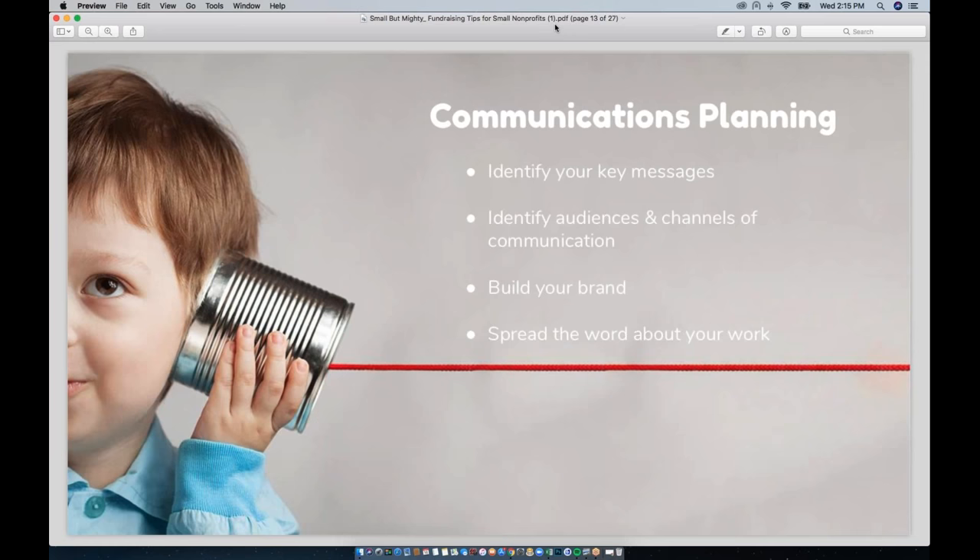I recommend starting by downloading the worksheet and then working with your colleagues — or on your own — to get started. This worksheet was something I developed when I was working for a small nonprofit as the whole marketing and communications department, so it's pared down to just the essentials you need to start communicating more effectively with your supporters.